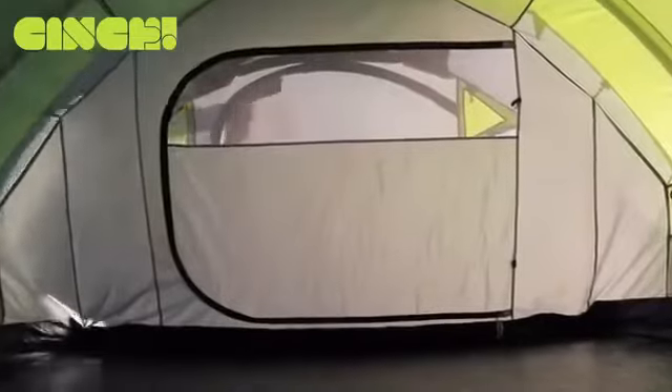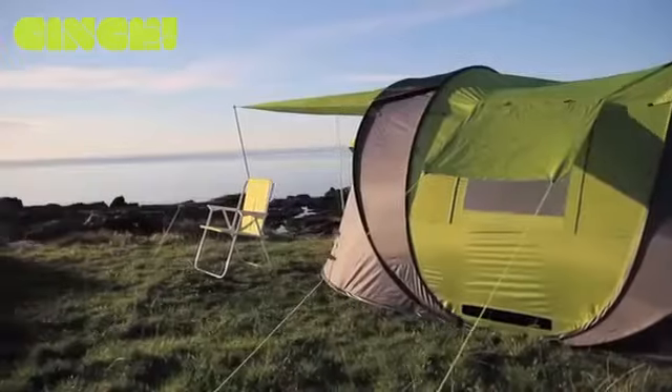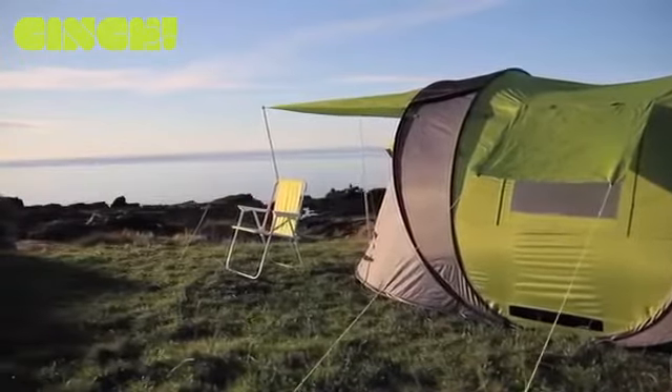We've put two entrances and storage areas in each tent — this is a great feature and provides so much functionality. If it's a really hot day, you can open up both ends to ventilate the tent.